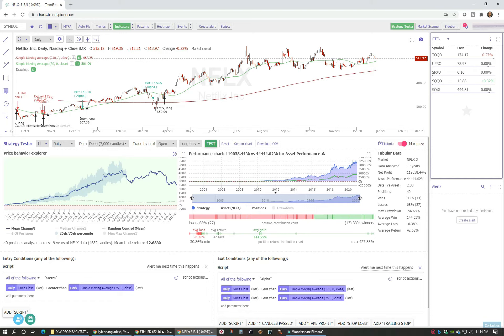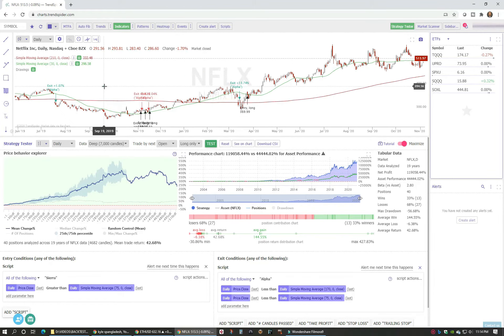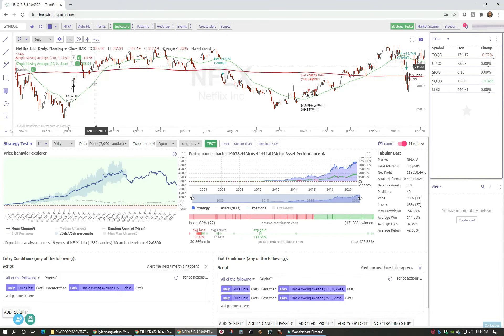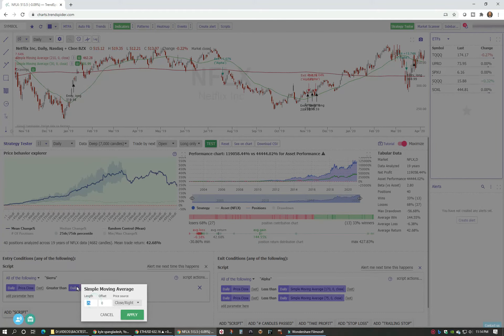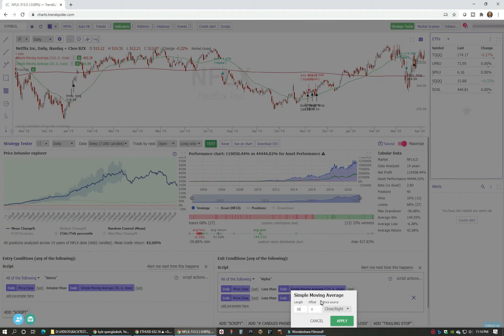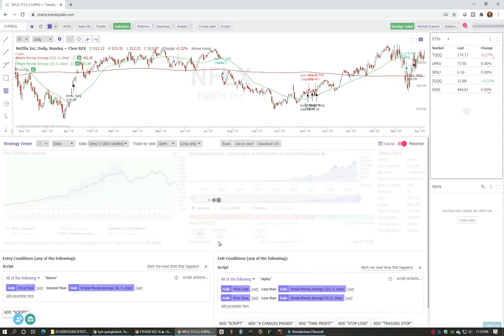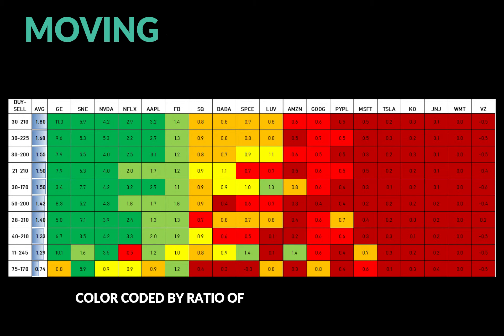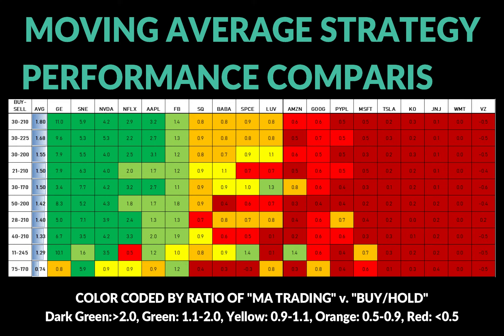What's great about TrendSpider is I can look at the actual trades. When I compared the moving averages and saw where it was entering, it was pretty obvious the buy signal was missing a big portion of the move and waiting too long to enter for many of these stocks. So I started to shorten the buy signal — I went as far down as 11, still searching for a profitable strategy for stocks like PayPal and Microsoft. But on the tradable stocks, the best performance — the sweet spot — was somewhere between 25 and 35 days.